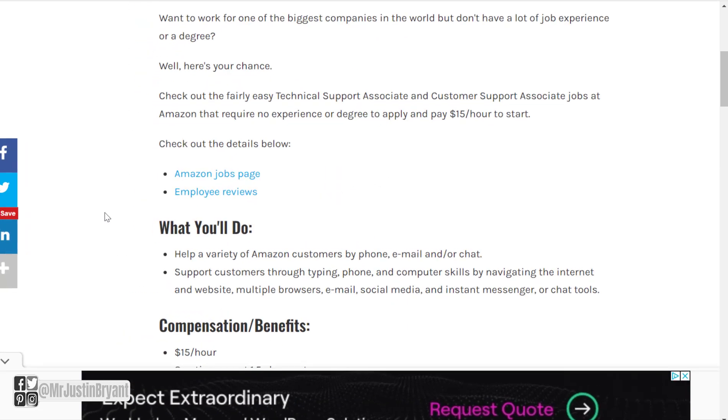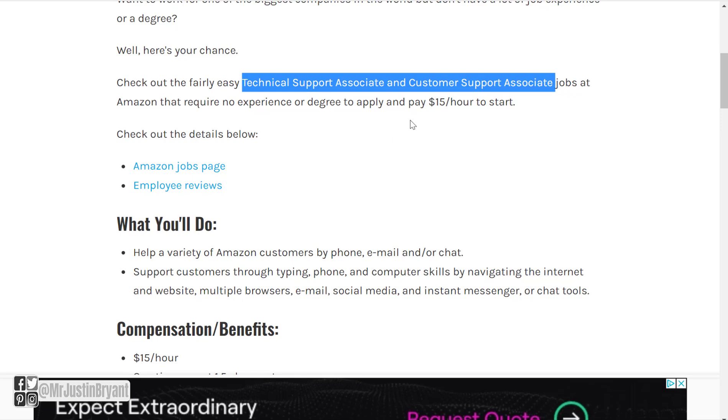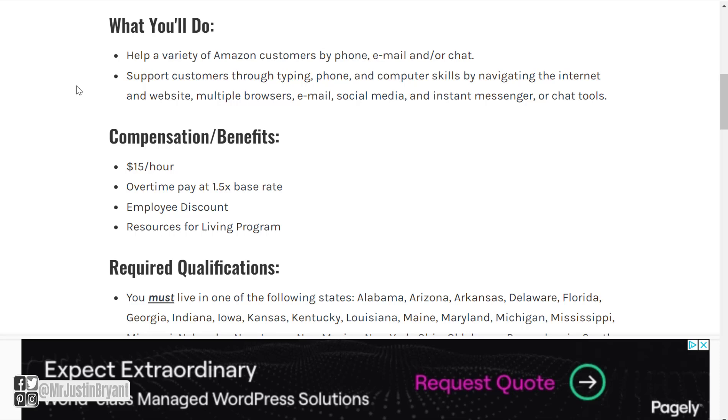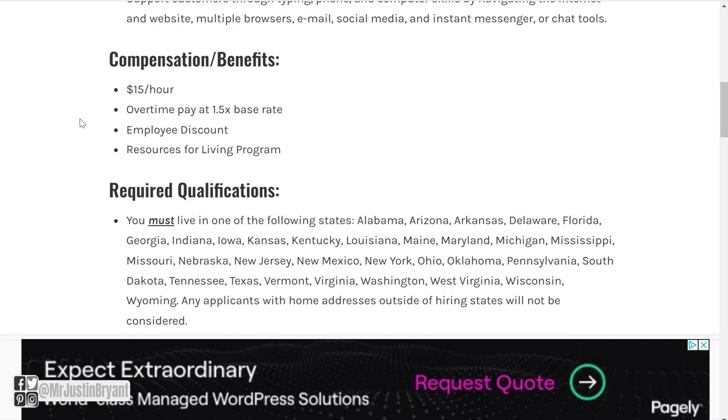They also have basic customer support type jobs, usually called Technical Support Associate or Customer Support Associate. You can search either one on Amazon.jobs, and these usually pay around $15 per hour to start — one of the easiest things you can get at Amazon for working from home. What you'll do is help a variety of Amazon customers by phone, email, and chat support, navigating the internet, multiple browsers, email, social media, and instant messenger tools. Benefits include overtime pay at 1.5x base rate and an employee discount, which is really nice since Amazon has pretty much everything for sale.